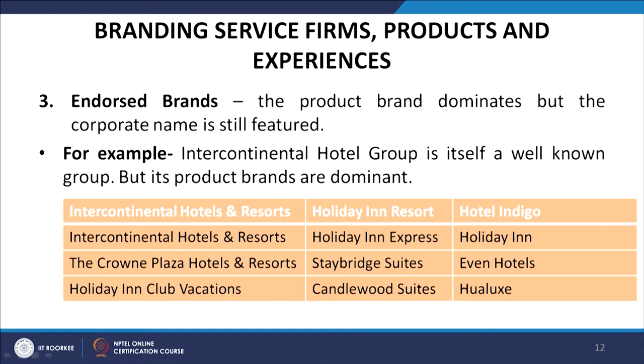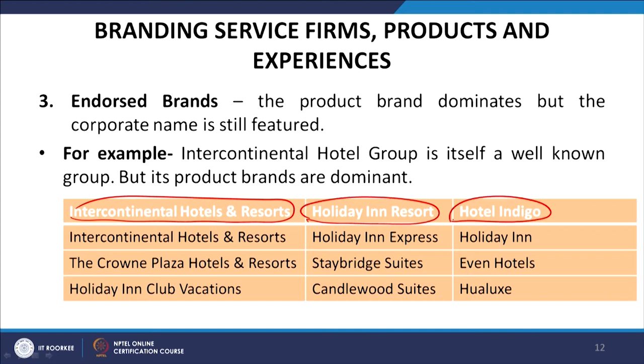The third type of branding strategy is the endorsed brand, where the product brand dominates but the corporate name is still featured. For example, Intercontinental Hotel Group is itself well-known, but its product brands are dominant — including Intercontinental Hotels and Resorts, Crowne Plaza Hotels and Resorts, Holiday Inn Club Vacations, Holiday Inn Express, Staybridge Suites, Candlewood Suites, Hotel Indigo, Even Hotels, and Hualuxe.